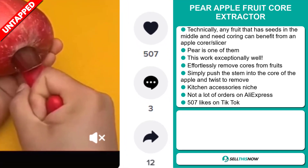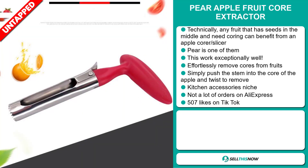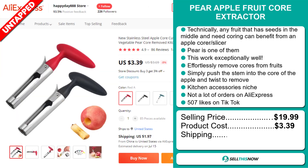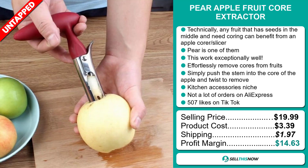And finally, the TikTok ad has 507 likes. The selling price for the Pear Apple Fruit Core Extractor is just under $20, whereas the product cost is only $3.39. Shipping will set you back $1.97, so you're looking at a good profit margin of $14.63. Sell this now!